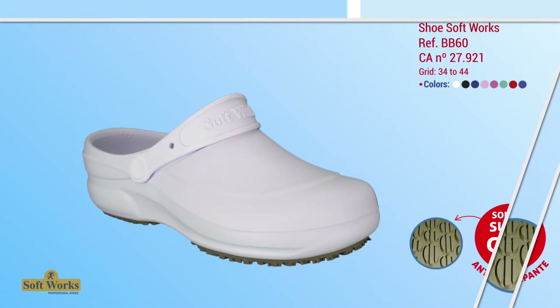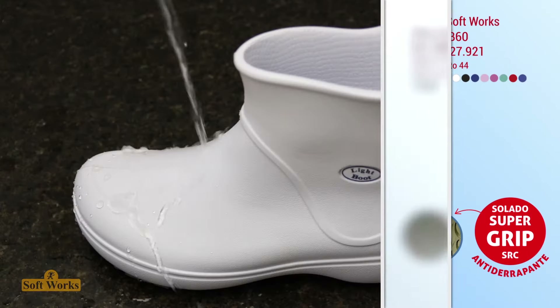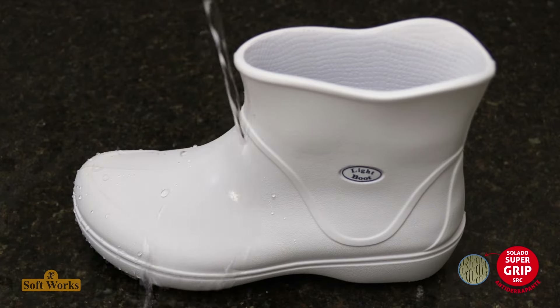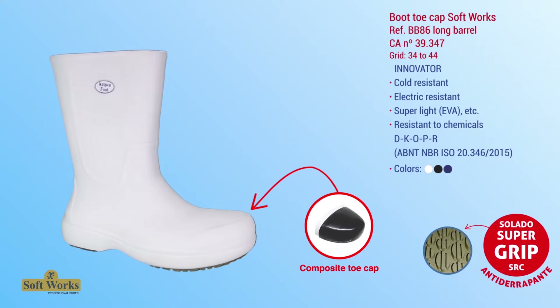Softworks footwear fully complies with the legislation. It features an anti-slip sole rated SRC — the highest degree of slip resistance testing — is waterproof, easy to clean and sanitize, minimizing the risk of contamination. We also highlight Softworks footwear with composite toe cap, which reduces the risk of accidents from falling pots and other objects on the feet.